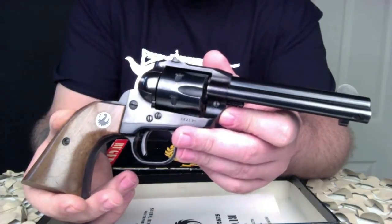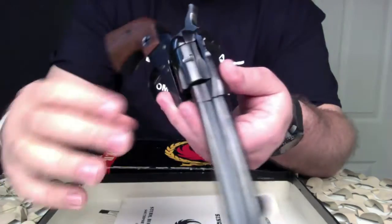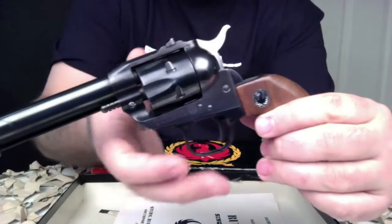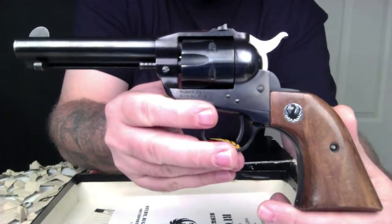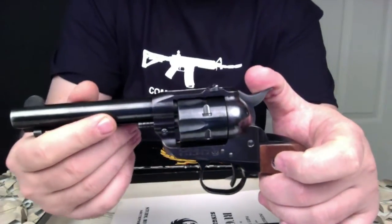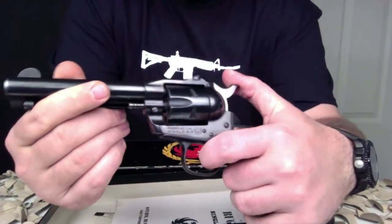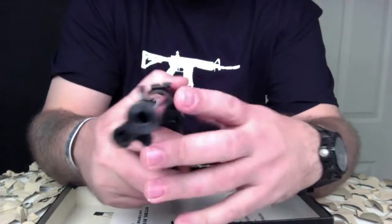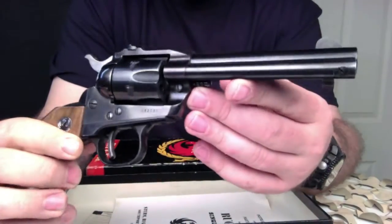With the hammer resting on a loaded chamber, the transfer bar safety allows the weapon to fire only when the trigger has been pulled. Ruger provides the transfer bar safety upgrade free of charge for owners of old model Single Sixes. This one has not been modified, so it still retains its original operating mechanism, making it a highly desirable gun.